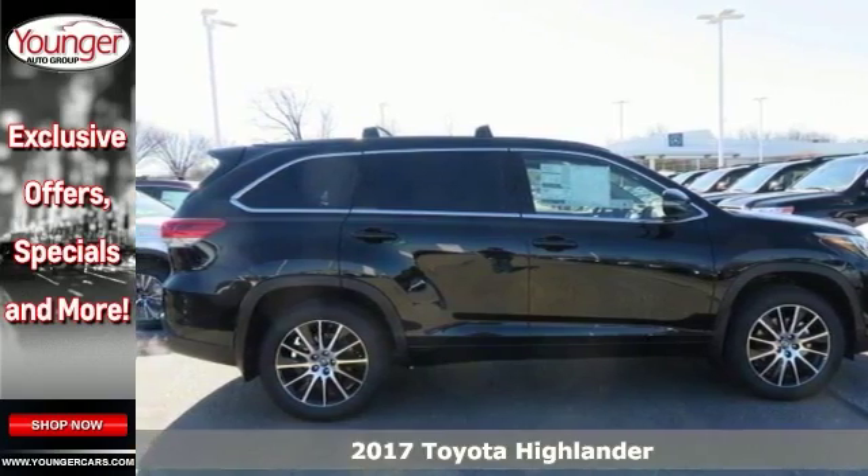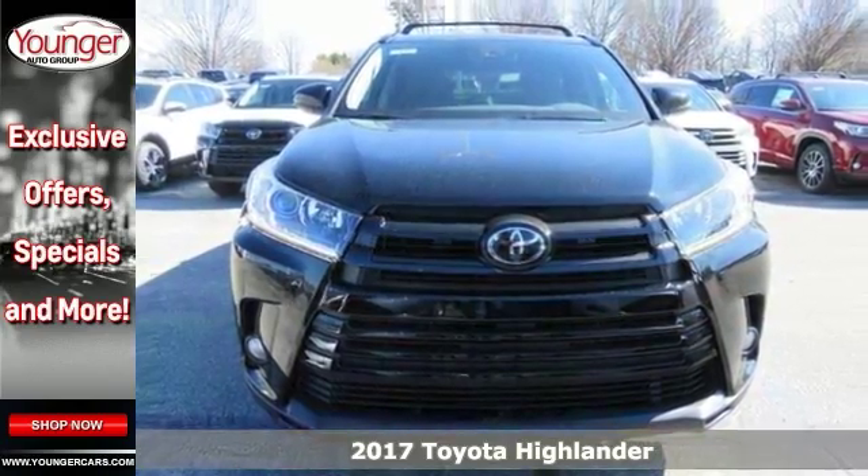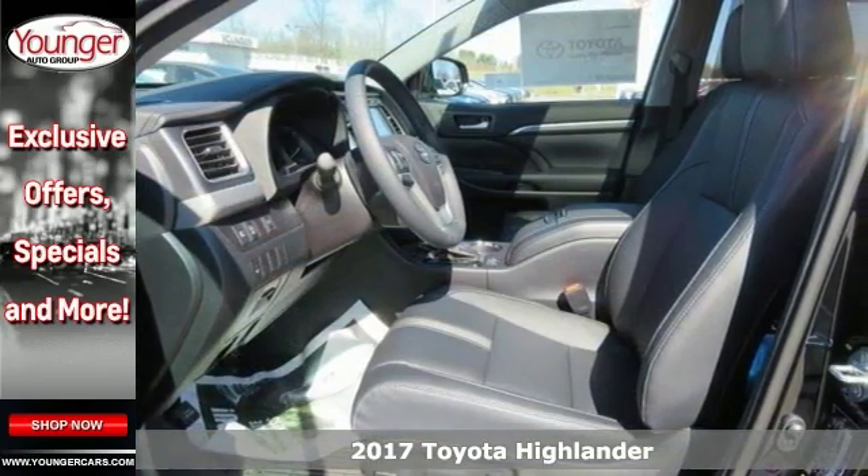Take a look at this stunning 2017 Toyota Highlander. This one combines SUV design features with car-like handling and fuel economy.